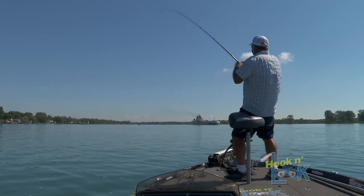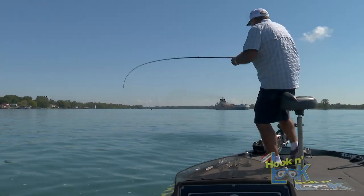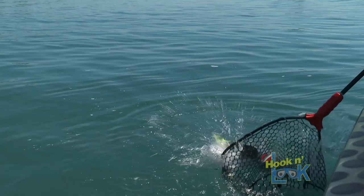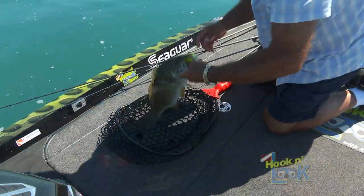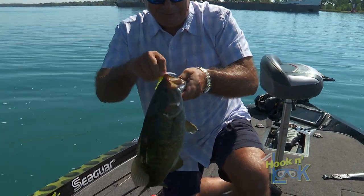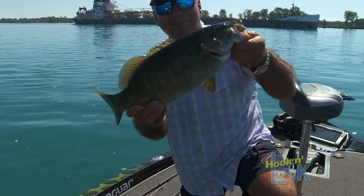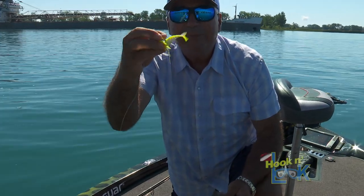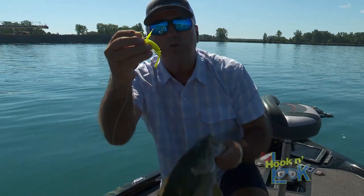There we go — I just found some. Look at that beauty, right on the edge of the channel. On the Chatterbait Minimax with that little bitty 3-inch Zako swimbait on the back. That is the absolute perfect trailer for these micro-sized vibrating jigs. St. Clair River smallmouth.